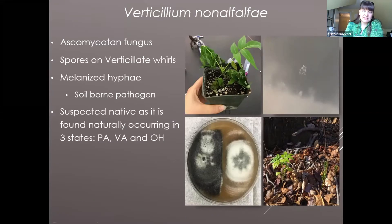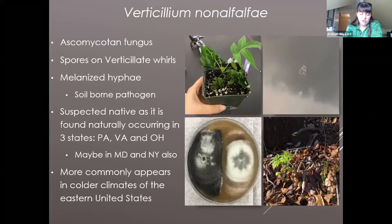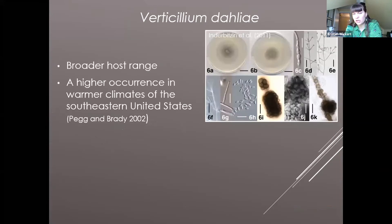The fungus is suspected to be native in Pennsylvania, Virginia, and Ohio because three different isolates have been found at three different times. Recently, two professionals from Maryland and New York have also reached out to me thinking they have the fungus. It more commonly appears in colder climates of the eastern United States.